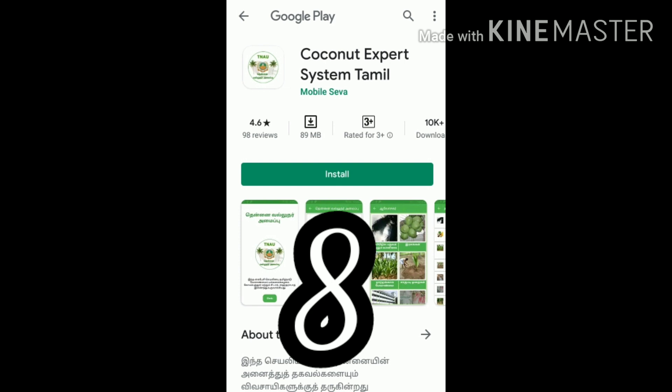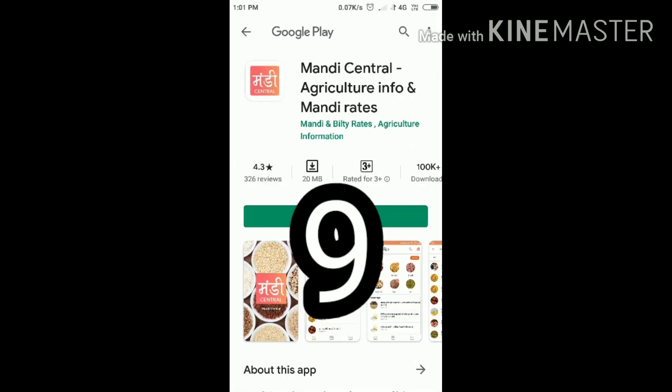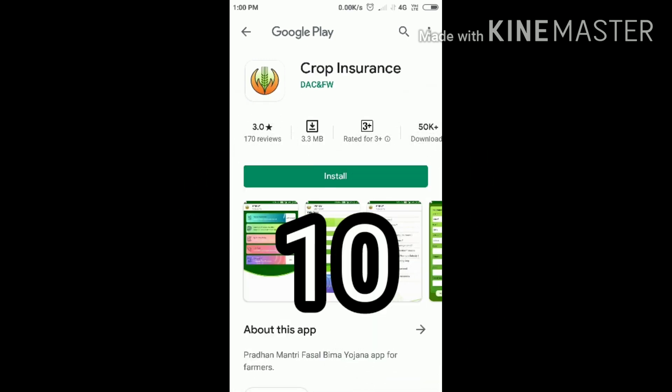Number nine: Mundi — central agriculture info and Mundi rates. Number ten: Crop Insurance. In this app we can get PM Fasal Bima Yojana information.